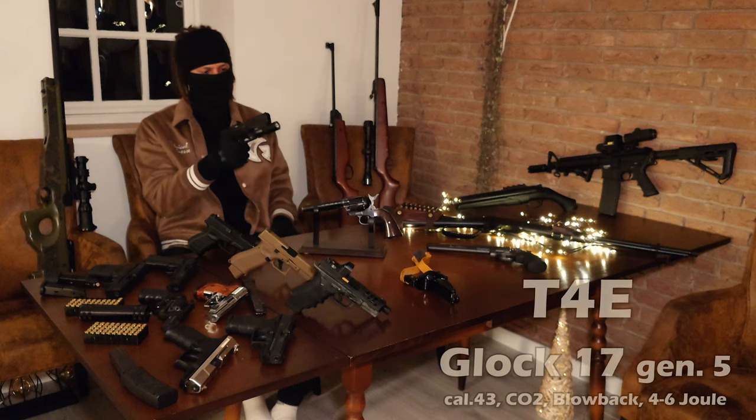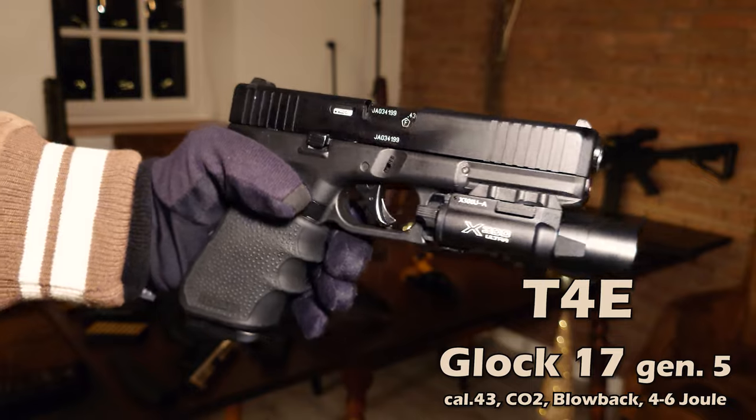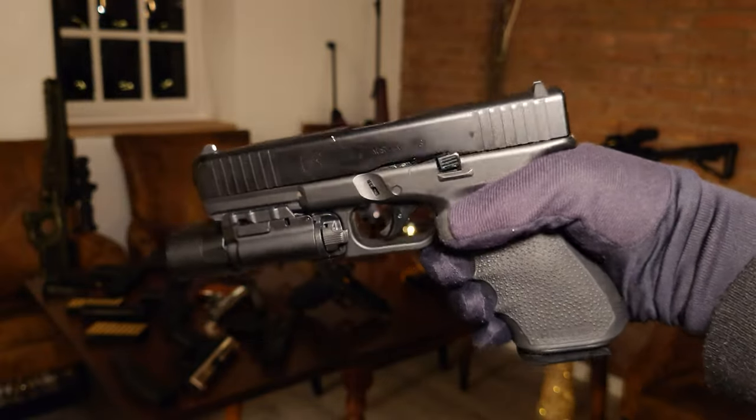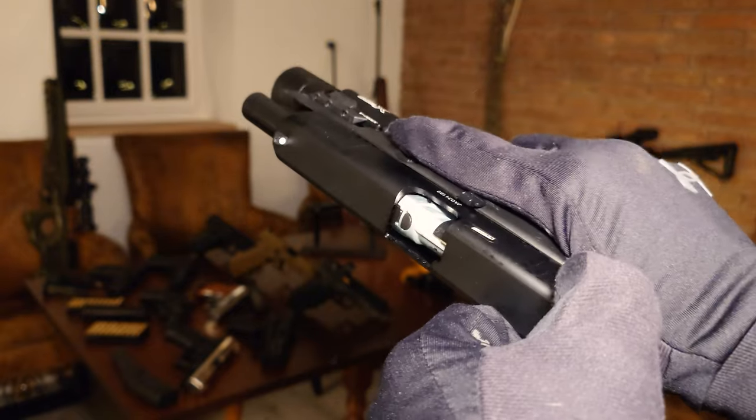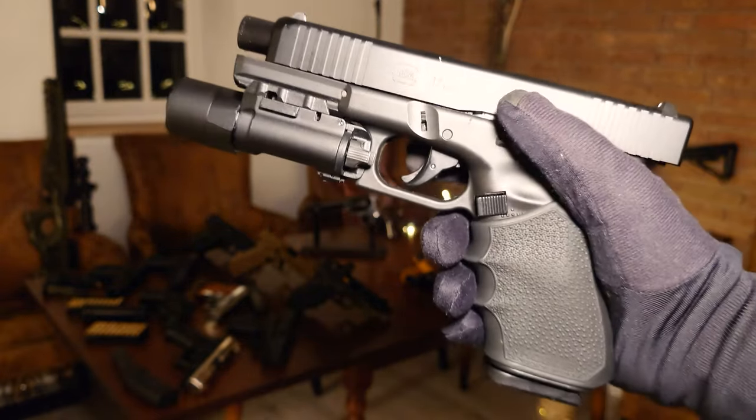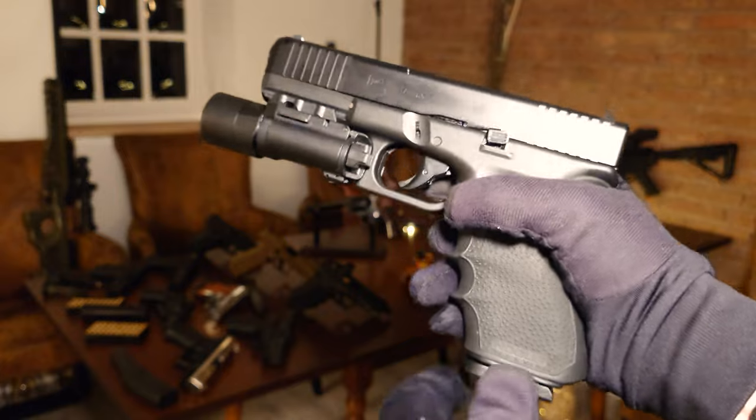The first one of the three is a Glock 17. Even though the quality is very good, I still think they are a bit overpriced. It is CO2 powered, chambered in caliber .43, has blowback, and a power of around 5 joules.